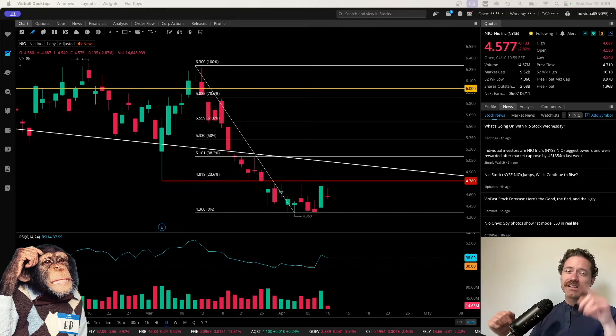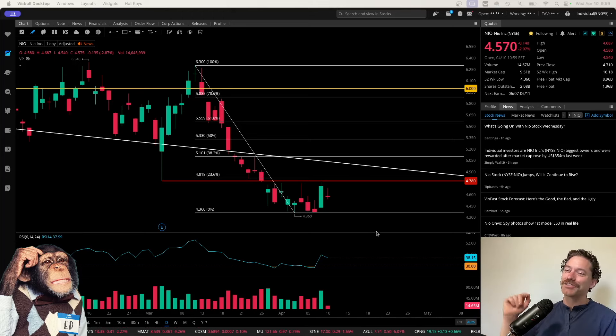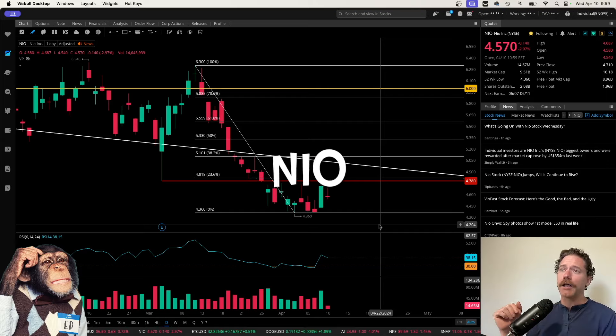Hey, what's up? Welcome to Degen Ed — that's degenerative education, meaning none of this is financial advice. Just me having fun looking at charts like the chart behind me, which is of NIO, ticker symbol N-I-O.